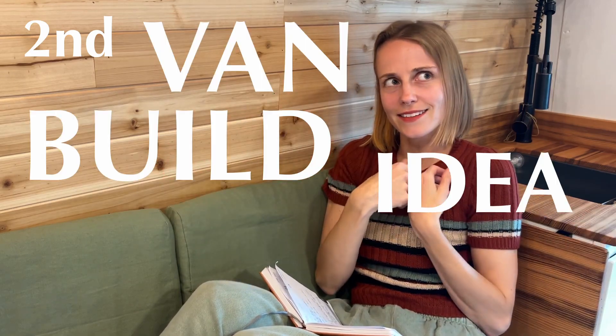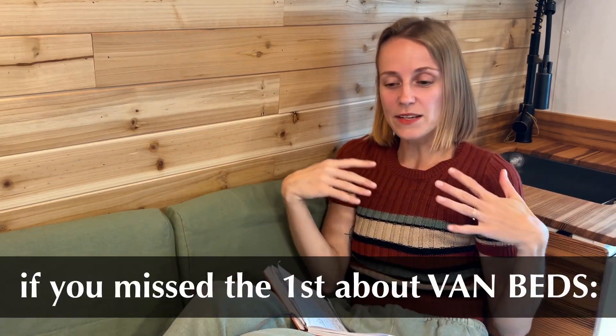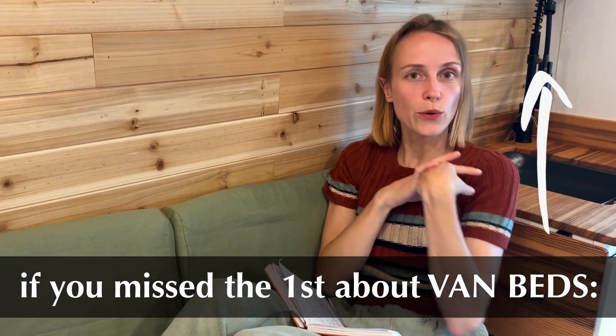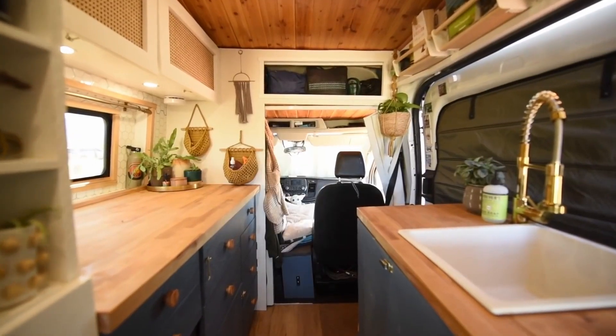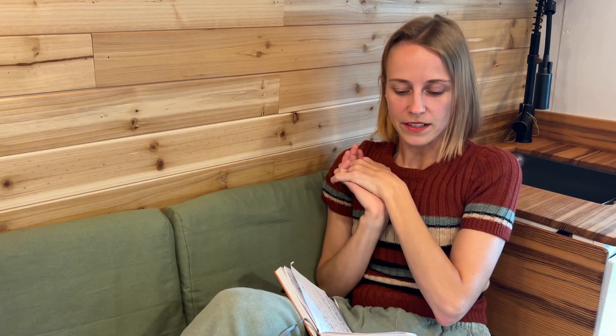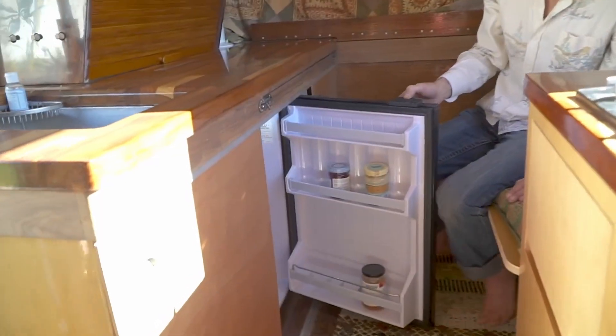Hi and welcome to my second van build idea layout series. This is going to be all about the kitchen because according to my van build pyramid it's pretty important. This is going to be a little bit about everything just to give you an idea on what to think about when planning a kitchen. I'm going to cover a little bit about the build in general, about fridges, the whole water system like sink and pumps and storage, cooking options, and there's going to be a little bonus material.